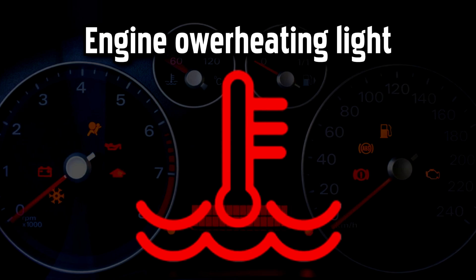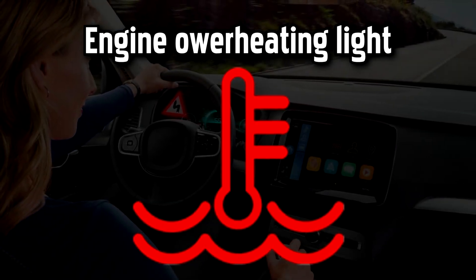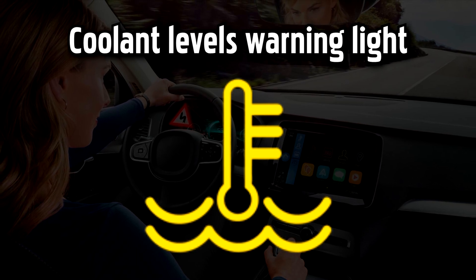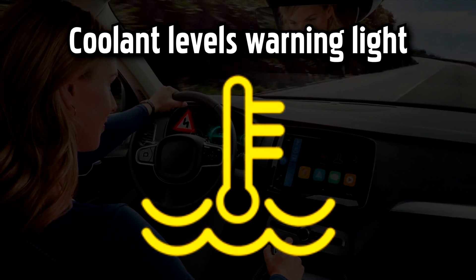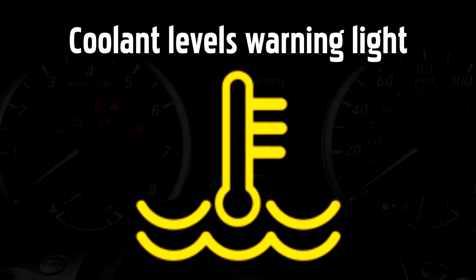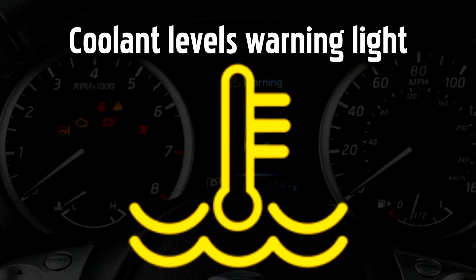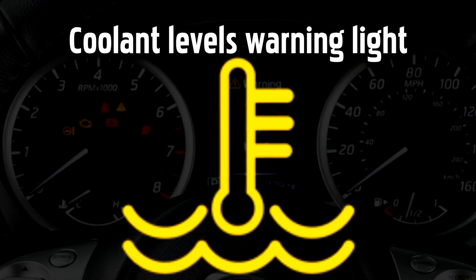Engine Overheating Warning Light. This light will come on when the engine is overheating. This could mean that coolant levels are running low, perhaps due to a leak in the system, or it could be a sign of a larger problem, like a head gasket failure. Coolant Levels Warning Light. Coolant fluid absorbs the heat from your engine and disperses it through the radiator to prevent your engine from overheating. This yellow warning light will come on when coolant levels are running low, to remind you to top them up. Avoid making any long journeys without sufficient coolant — stop and top up as soon as possible.